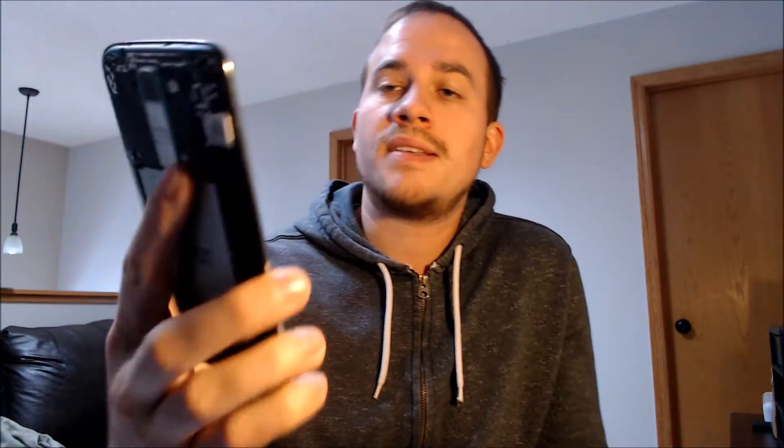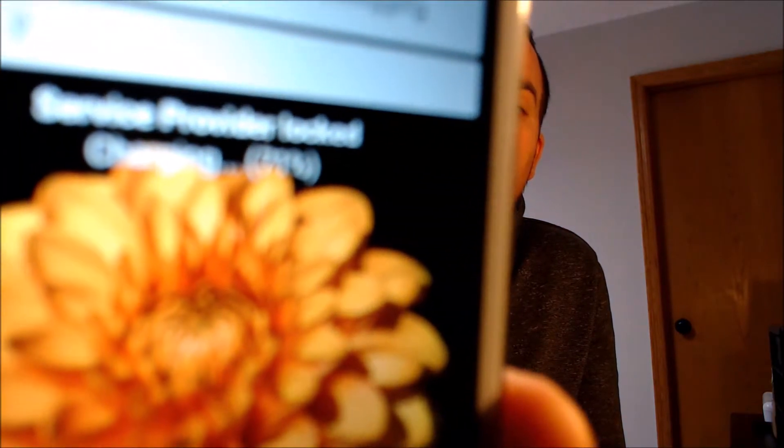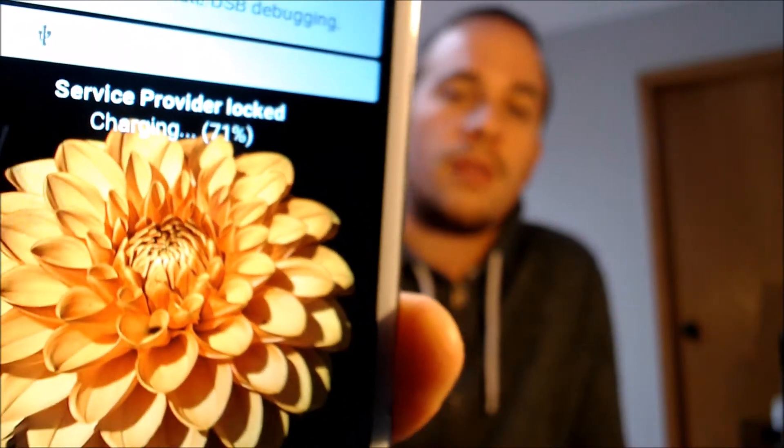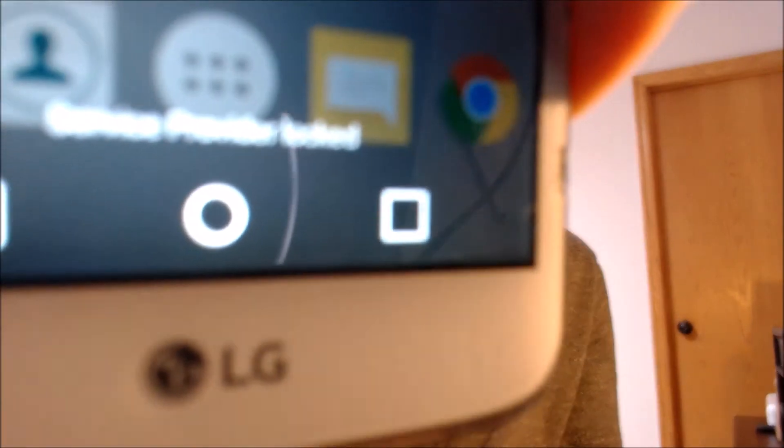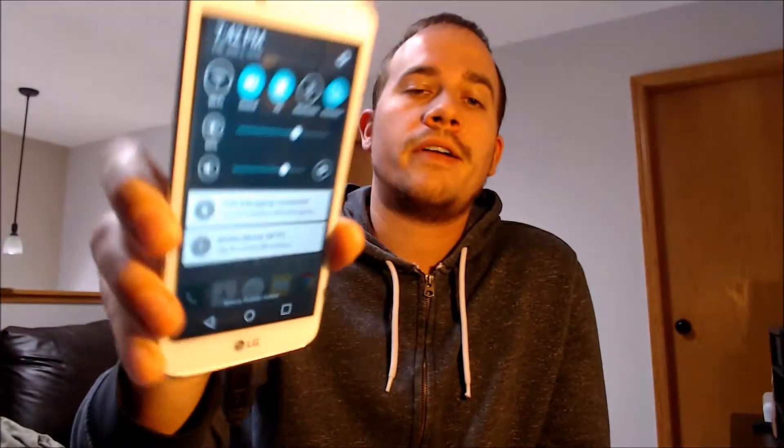And then if we dismiss that, we'll also see on the lock screen a message that says 'service provider locked.' And if we swipe that away, we will also see that same message at the bottom of the notification panel. So those are basically how you know that the device is still locked to its original carrier — if you're seeing those messages and indications.